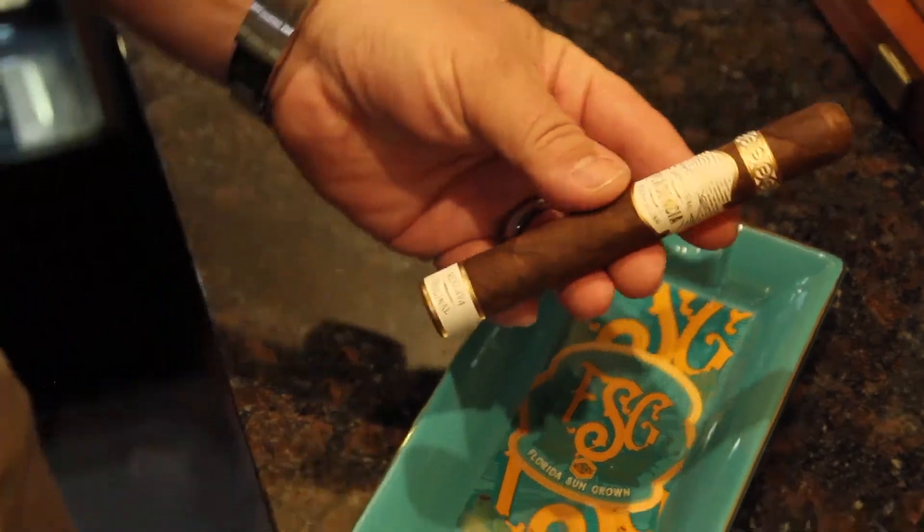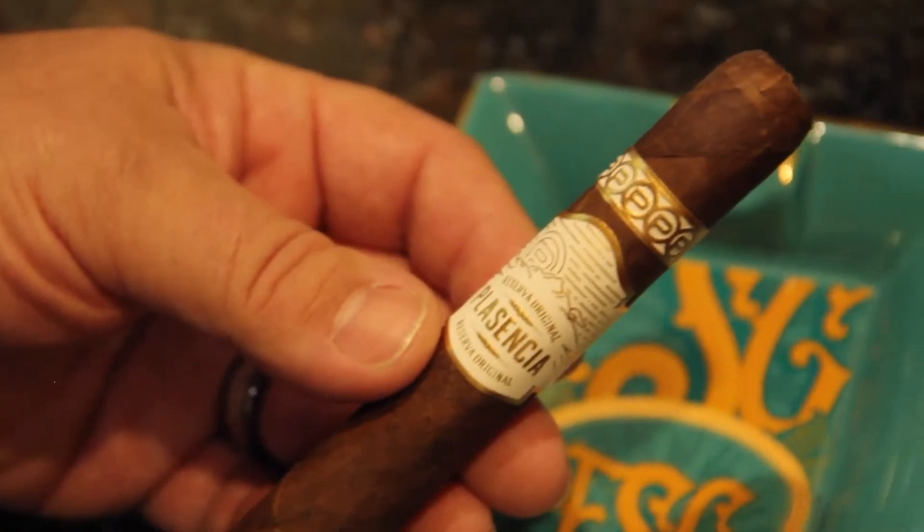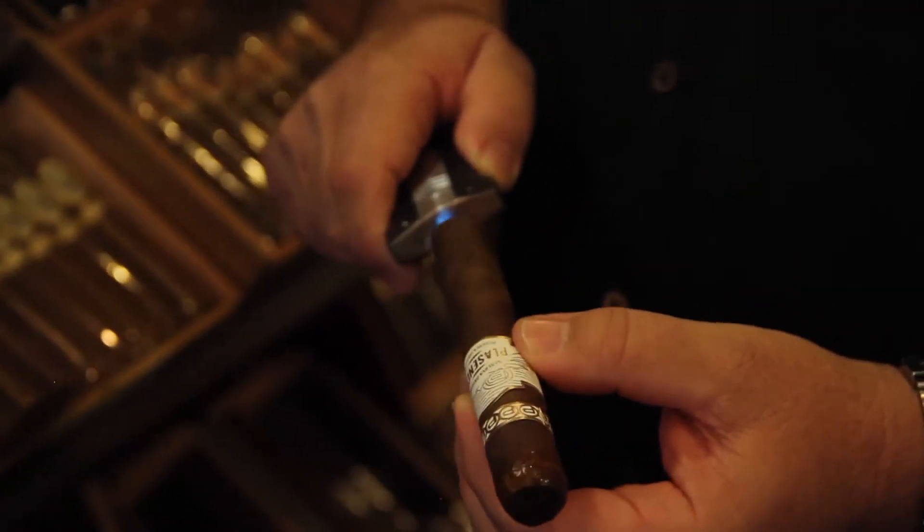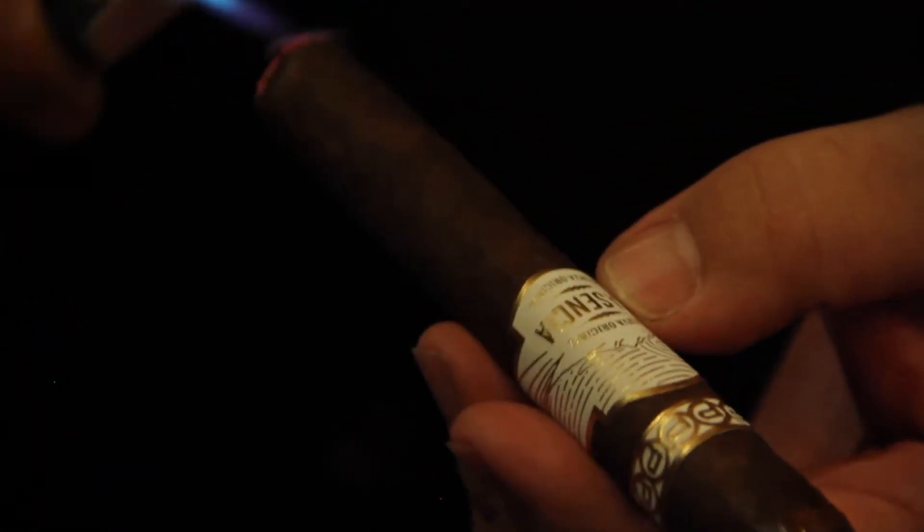Even before I light the cigar, it has a very unique taste. There's something going on here in this tobacco that's very different than the other tobaccos that they grow. It's got a lot of flavor to it, but there's no bite to it.